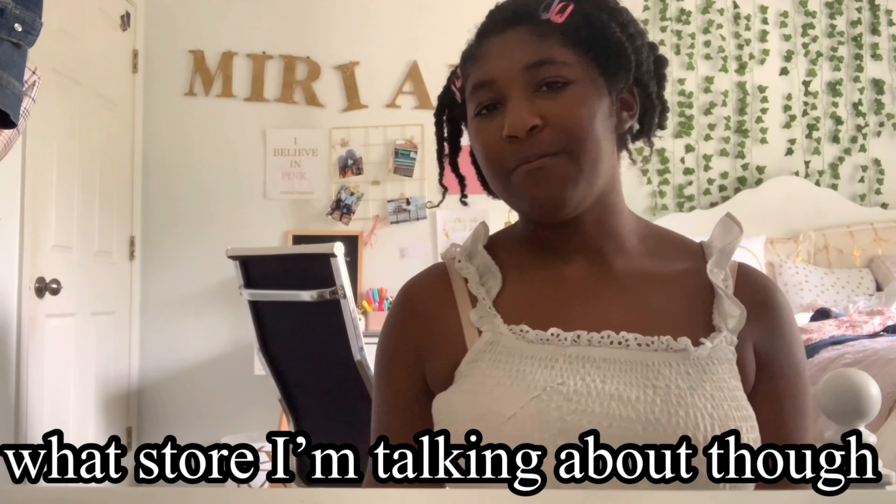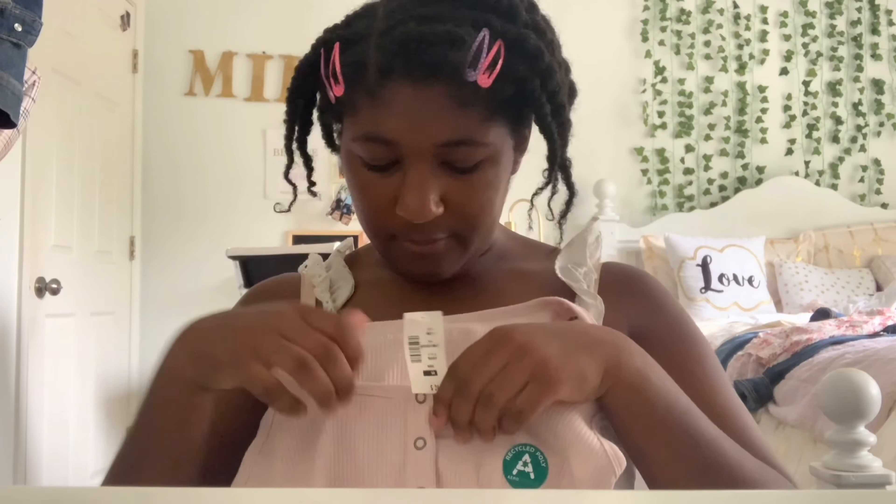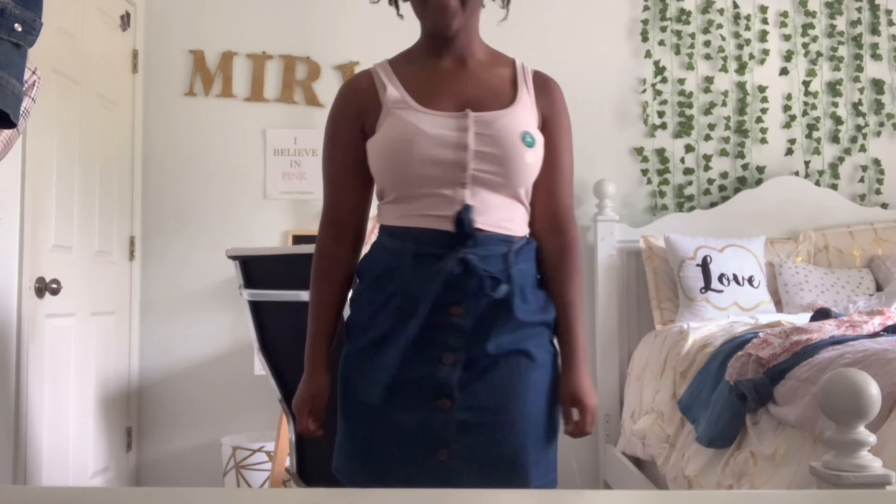That is it for Francesca's and the last store I went to is Aeropostale — I'm not really sure of the pronunciation, but I'm sure you guys know what store I'm talking about. The first thing I got from there is really simple but really cute — this cute little pink tank top. It's almost like a little cropped tank top and it has these little silvery buttons on it. This top gives me such summer vibes and I love the way it fits — tight but not too tight.